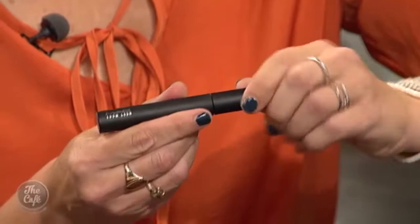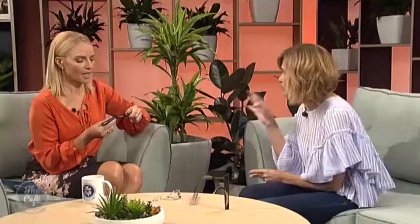The next one is good old MAC Zoom Lash — makeup artists swear by it. It has a very skinny brush, so it's great if you've got very thin lashes. You can get two or three coats with it and it looks beautiful. It's quite a wet formula so it goes a long way.